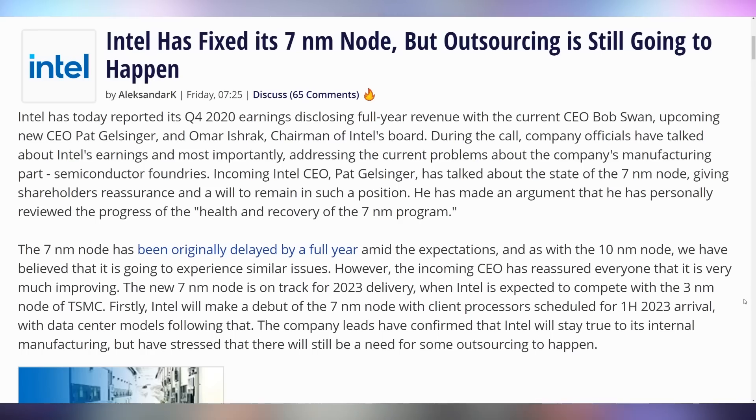With regards to their seven nanometer production, their brand new CEO Pat Gelsinger has said that they are working, reviewing, and trying to get the health and recovery of the seven nanometer program happening because they believe in it. The DG1 that got announced is on ten nanometers, so they are moving forward. With a new CEO and the lead architect of Nehalem coming back together, maybe they actually might make these promises.